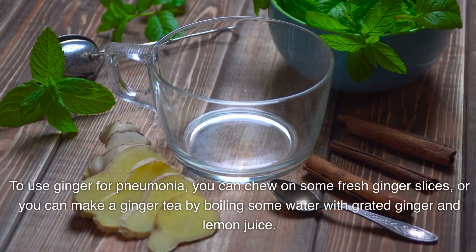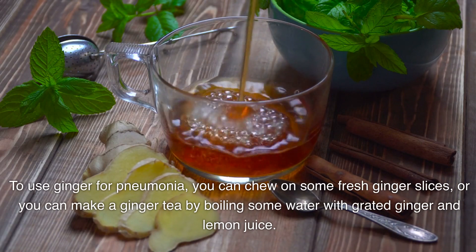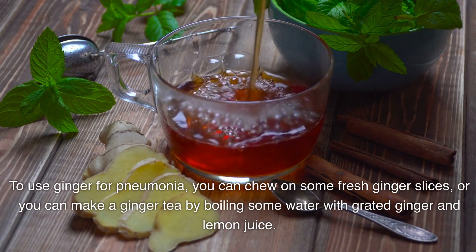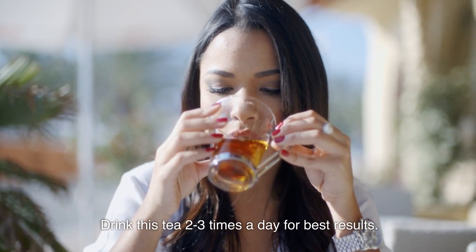To use ginger for pneumonia, you can chew on some fresh ginger slices, or you can make a ginger tea by boiling some water with grated ginger and lemon juice. Drink this tea 2-3 times a day for best results.